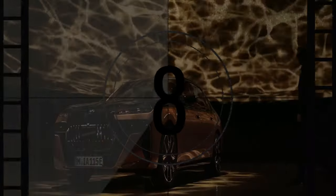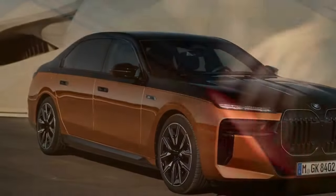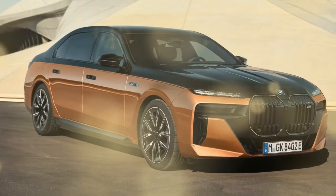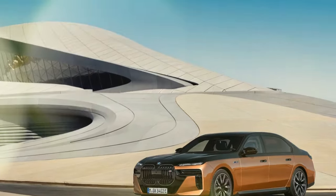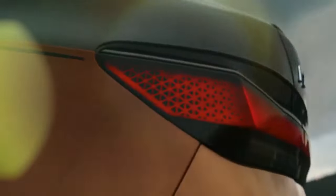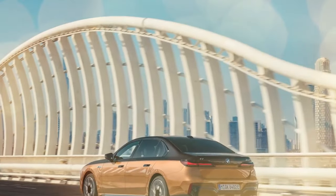Now, on to handling. On paper and according to the figure-eight test, both the AMG EQS and the Bentley outshine the M70. Clocking in at 24.2 seconds, they navigate the course with impressive agility — comparable to the likes of the BMW M2 Manual and Aston Martin DBX 707, which achieved 24.1-second laps. In contrast, the i7 M70 falls slightly behind, posting a lap time of 24.7 seconds, just 0.2 seconds slower than a Honda Civic Type R.